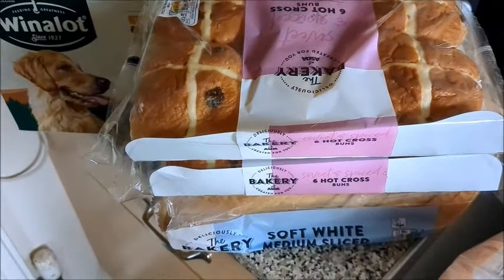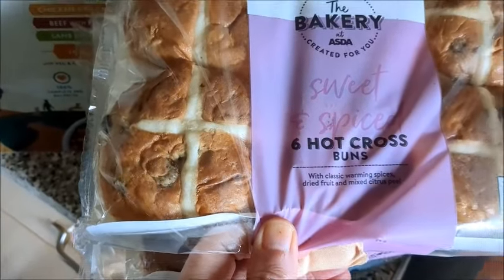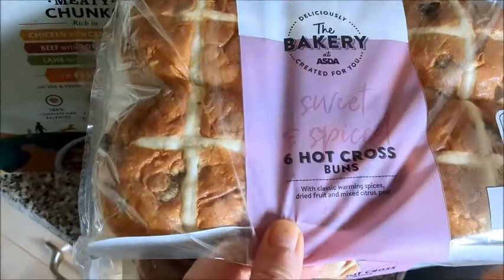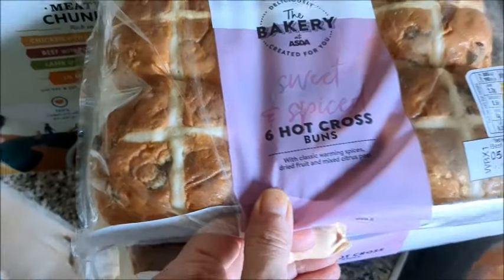Sweet and spice six hot cross buns from the bakery at Asda — I want to do them in the oven with custard on.